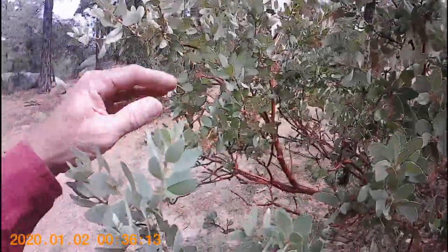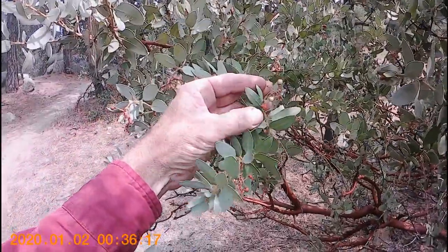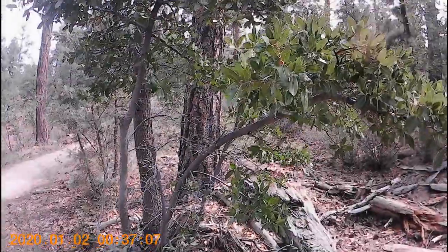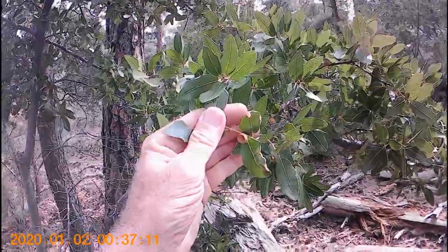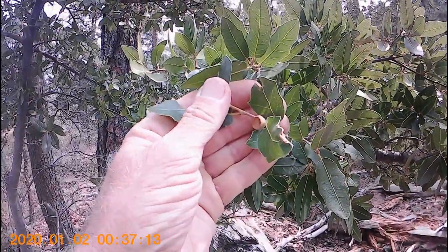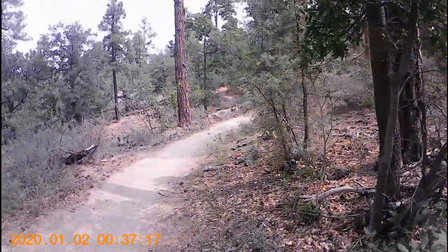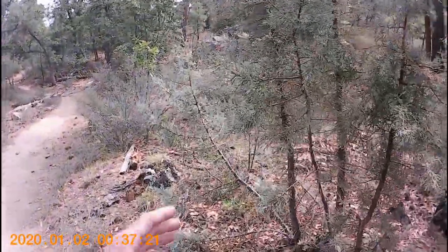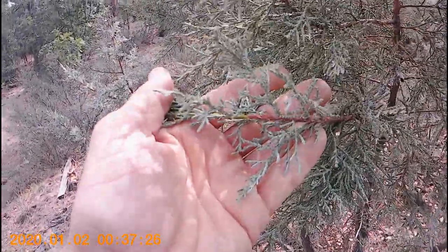Remember that the ancient wisdom 'you know them by their fruits' is literally true. What do you have if the plant has acorns? Oaks — that's always true. Not every plant has every part to help with its identification; therefore you may need to examine several different individuals in the same area to get an accurate picture of the plant in question.